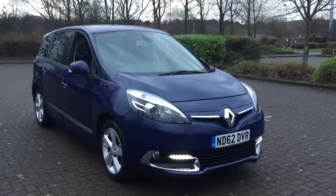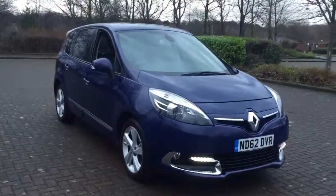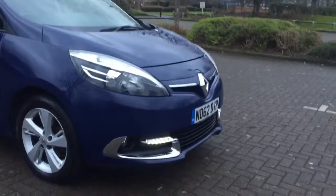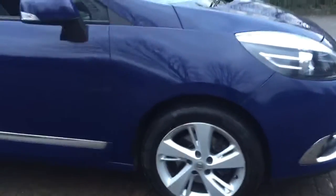Here we have a 2012 Renault Scenic 1.5 DCI Dynamique TomTom 7-seat, finished in dark blue. The car features roof running rails, 17-inch 5-spoke sport alloy wheels, heated privacy glass, and a black and grey partial leather interior.